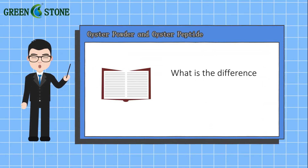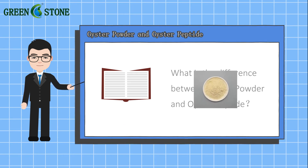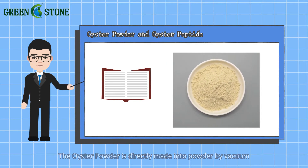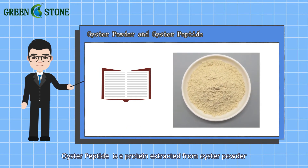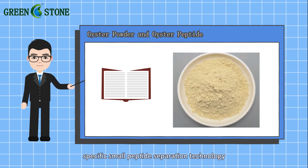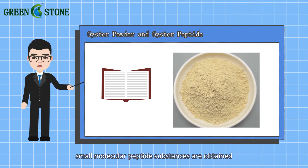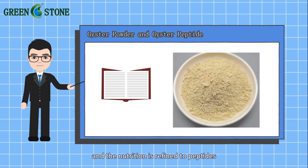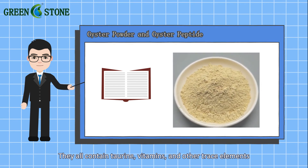The difference between oyster powder and oyster peptide: oyster powder is directly made into powder by vacuum drying technology at room temperature. Oyster peptide is a protein extracted from oyster powder after directional enzyme digestion and specific small peptide separation technology — small molecular peptide substances are obtained and the nutrition is refined to peptides. They both contain taurine, vitamins, and other trace elements.